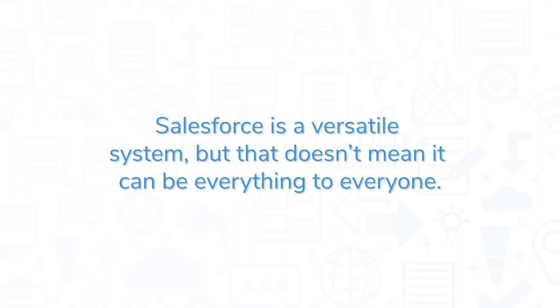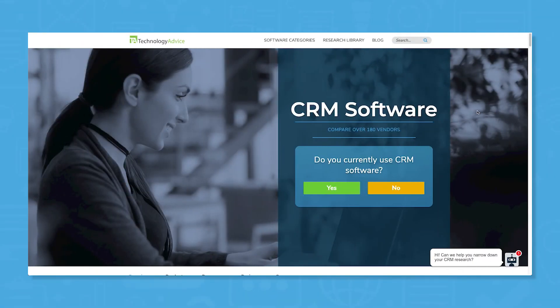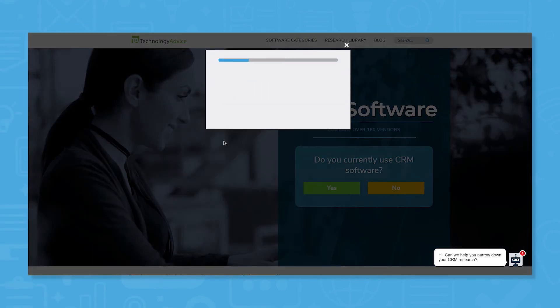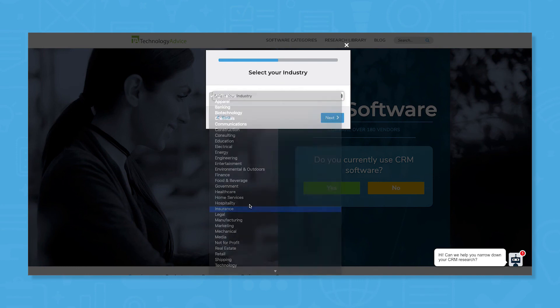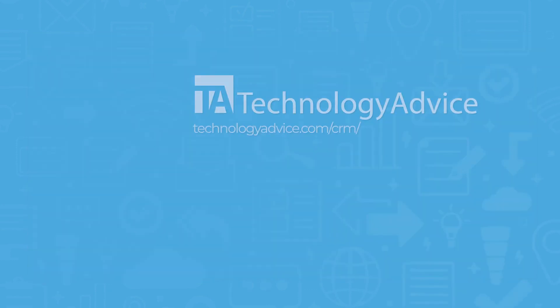Salesforce is a versatile system, but that doesn't mean it can be everything to everyone. If you're looking for a different CRM, use our product selection tool at TechnologyAdvice.com to get a free list of CRM software recommendations. Click the button on the left to get started.